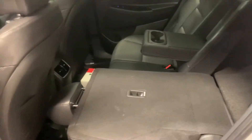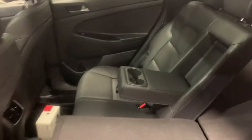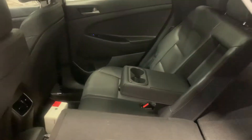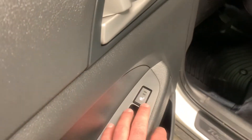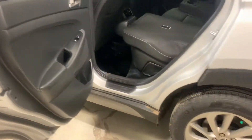The seats do fold down for extra storage space. If you don't need that storage space, I've set this one up so it's in a lounge position, so your back passengers can completely have a relaxed ride. And in this side door here you've got control for your heated seats. It comes with some rubber matting.